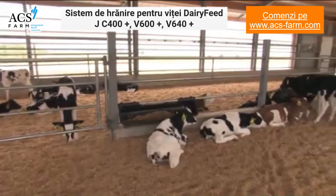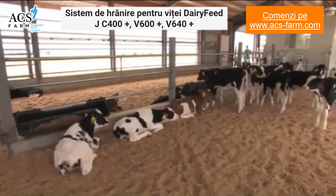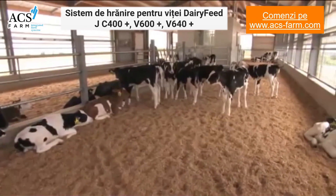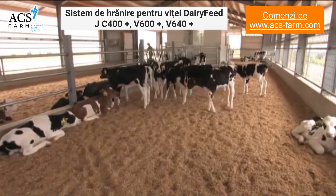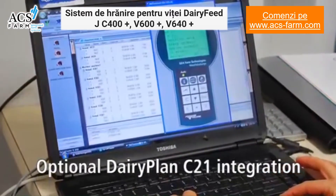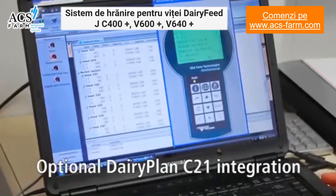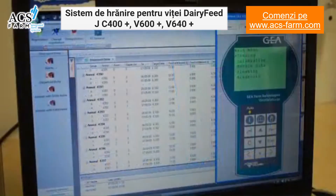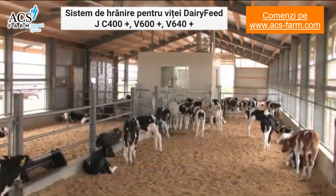With the automated calf feeder from Gia Farm Technologies, you can constantly monitor your calves and identify health problems early for faster treatment and reduced veterinary costs. An optional dairy plan calf feeder module can be added to your dairy plan herd management software so that all of the information available on the standalone unit is conveniently uploaded to your computer. With dairy plan integration on your young stock, you will have a complete lifetime history on your cows as they become part of the milking herd.